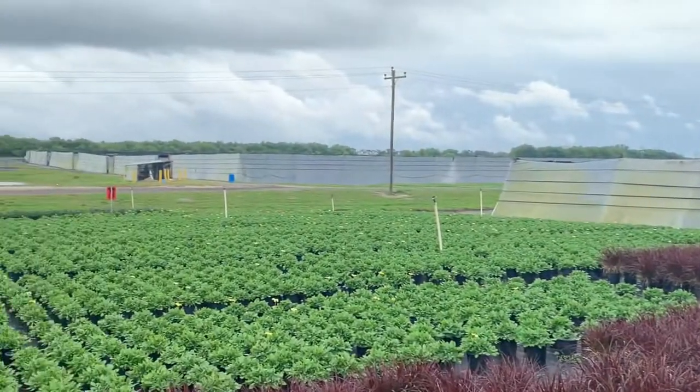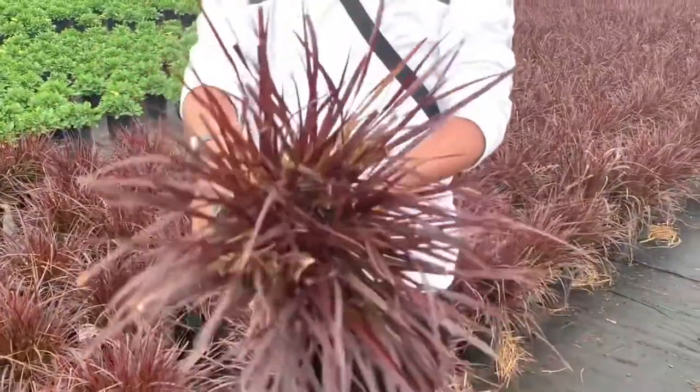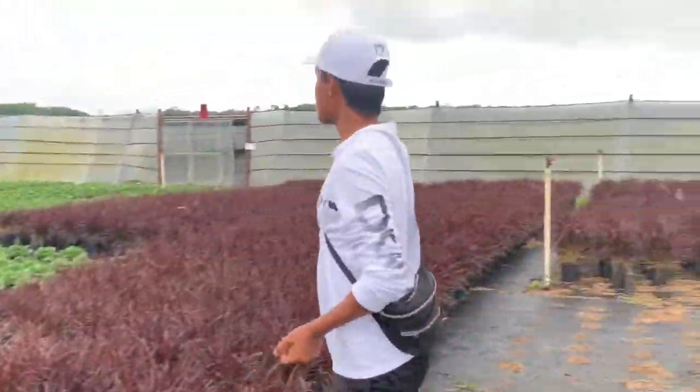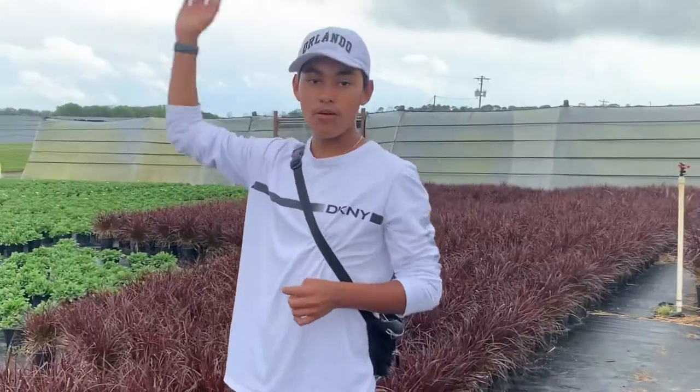This is one of their crops right here — this is actually their purple fountain grass, as you can notice. Super pretty, super great, like always. They always provide the greatest perennials I've personally seen, and you can see the rows go on all the way to the end over there.